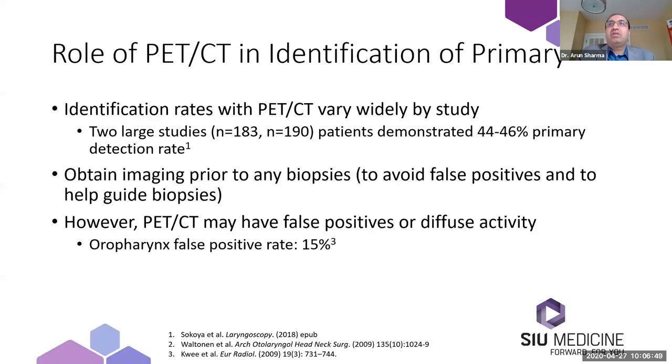PET-CT can be advantageous to identify the primary. A number of studies have assessed identification rates, and two of the largest studies, which included almost 200 patients each, demonstrated approximately a 45% primary identification rate with PET-CT. It's important that PET-CT imaging is performed prior to any biopsies. One reason is to avoid false positives — many of these cancers are in the pharynx, and performing a biopsy requires a trip to the OR with a mouth gag or laryngoscope, which could result in false positives if PET-CT is done afterwards.